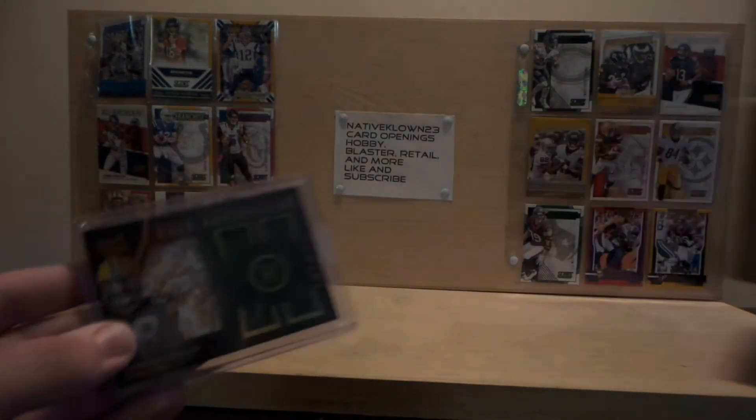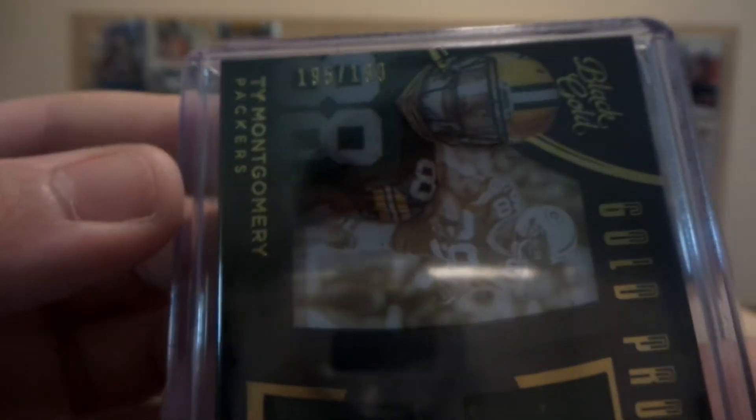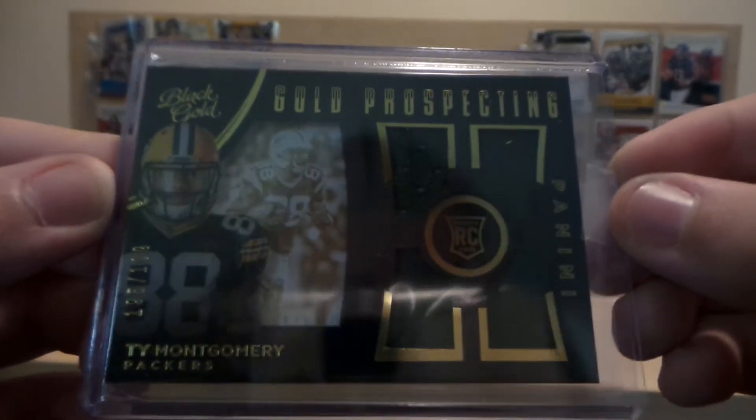First off, we got this Tim Montgomery Quad Patch 195 out of 199 Gold Prospects.